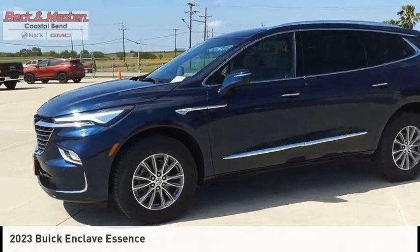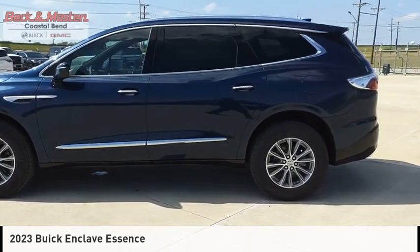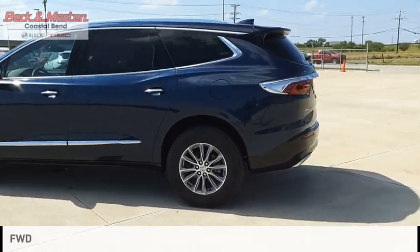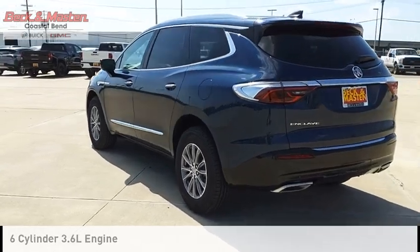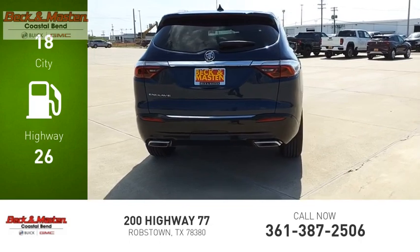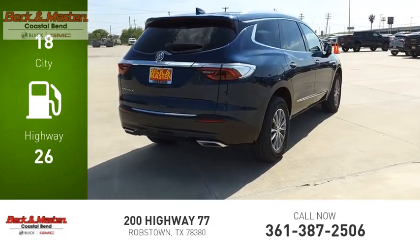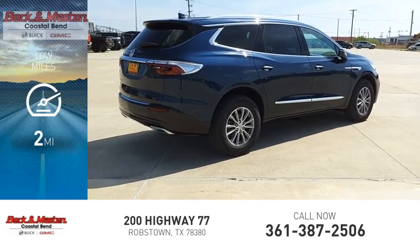Looking for the right vehicle? Check out the 2023 Enclave. This vehicle is powered by a front-wheel drive, six-cylinder, 3.6-liter engine, and comes with a nine-speed automatic transmission. Great fuel efficiency saves you money by requiring fewer trips to the gas station. This vehicle has less than 100 miles.